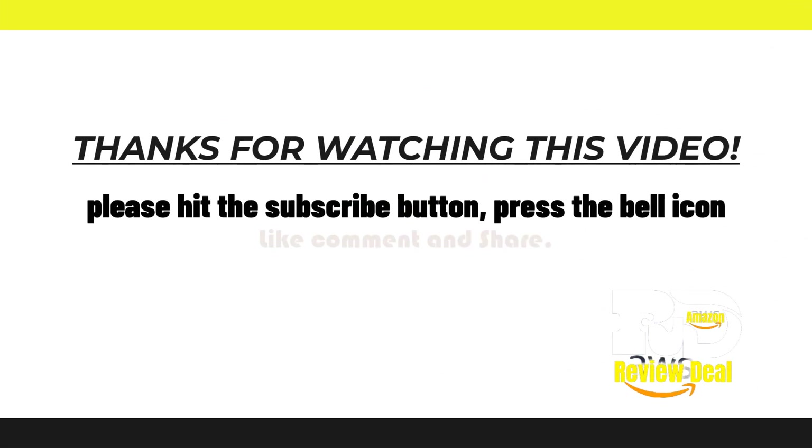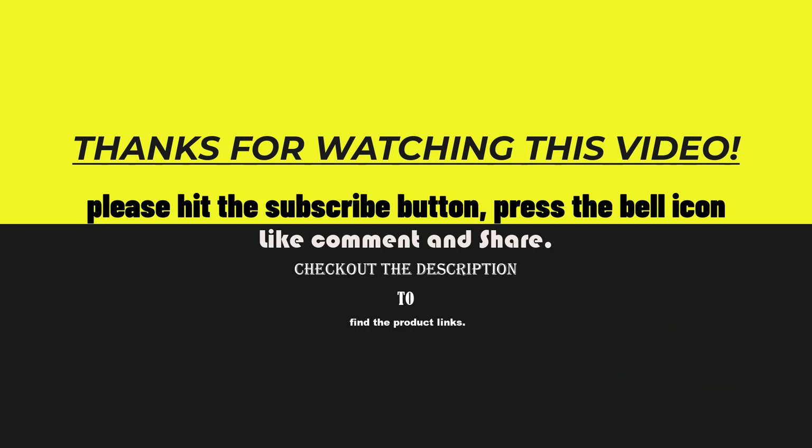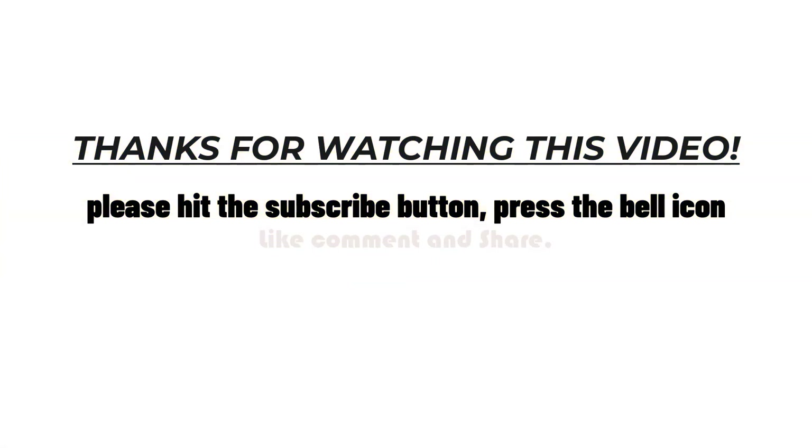Thank you for watching this video. If you found this video helpful, please hit the subscribe button, press the bell icon, like, comment and share. Check out the description to find the product links.